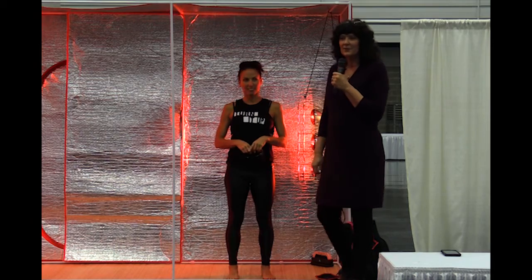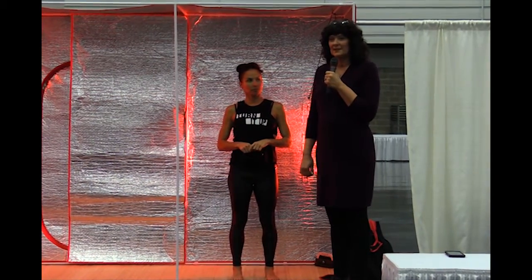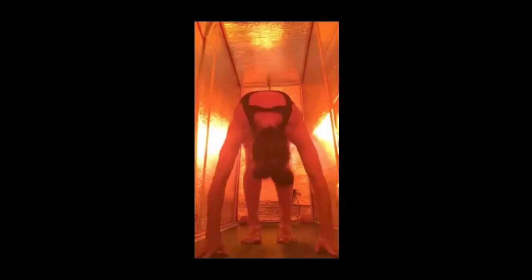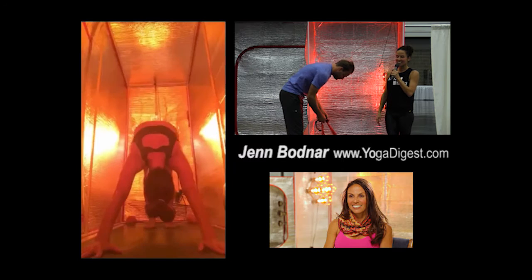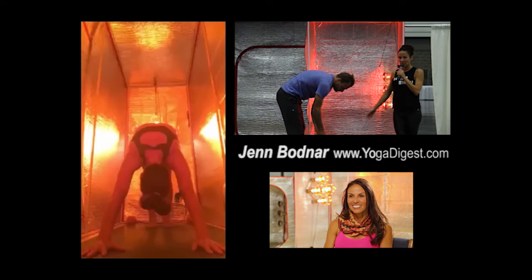My name's Eileen Durfee, and I'd like to present the Sonafix system for portable hot yoga. It's like having your own personal hot yoga studio right in your house.